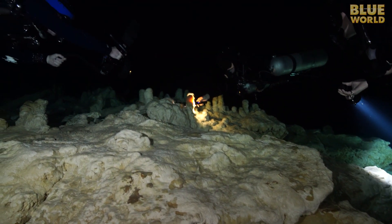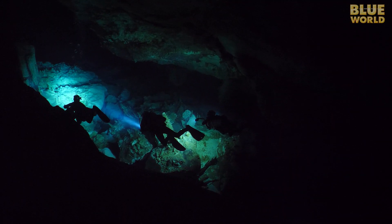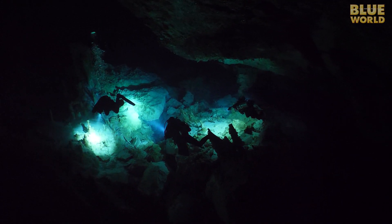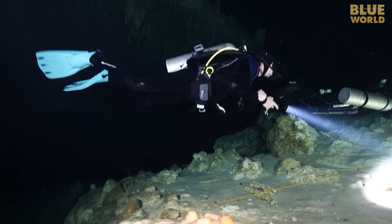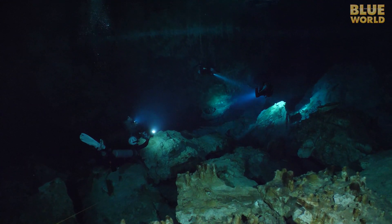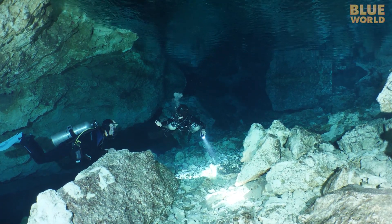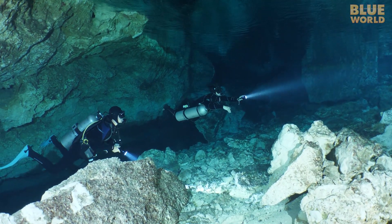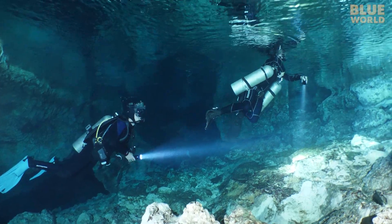Christine demonstrates that some of the formations are made from semi-transparent crystal. Finally, we arrive back at the entrance where we started. I'm disappointed that the dive is already over — it feels like we've only been in the water for a few minutes and there's so much more to see. I can't wait to start my cave diver training so I can really experience what these caves have to offer.